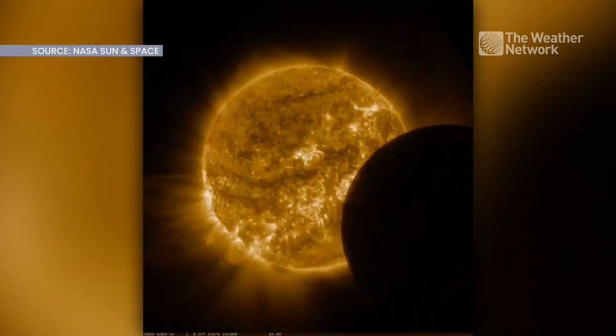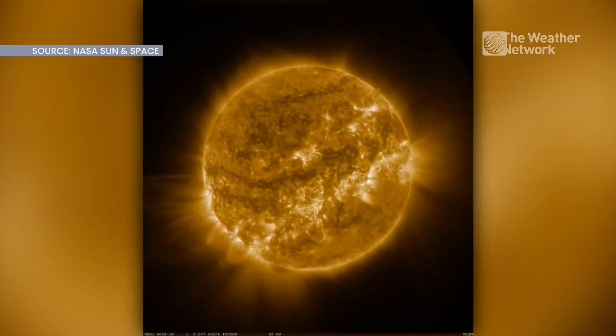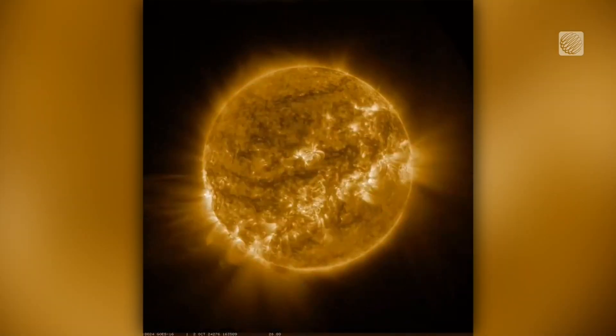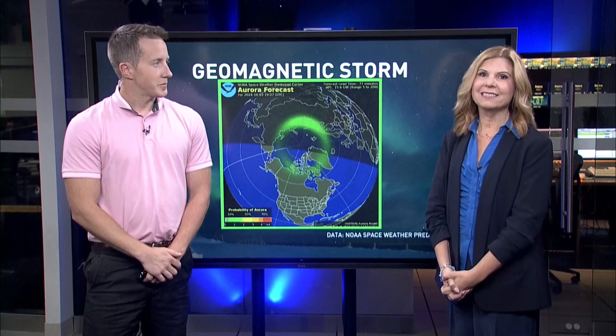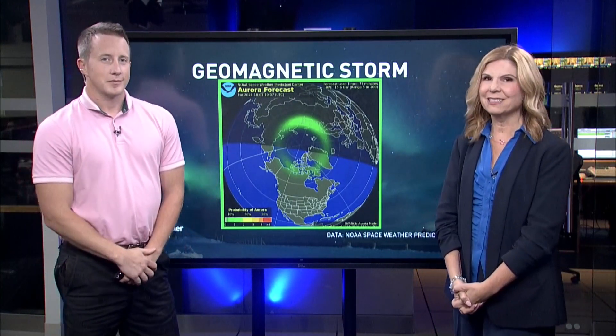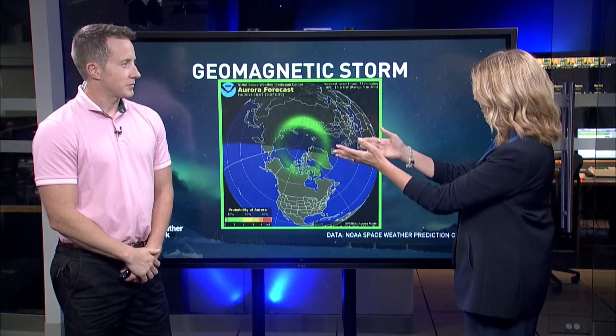Many Canadians have an opportunity to see the Aurora Borealis because one of the strongest solar flares or geomagnetic storms in history has happened and the opportunities abound. We're going to get into the science behind the Aurora Borealis and how it happens with Kevin McKay.